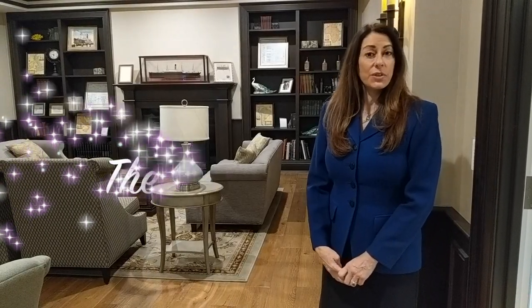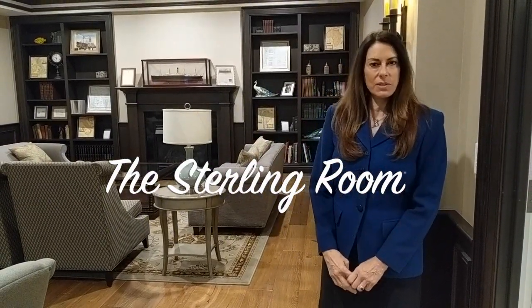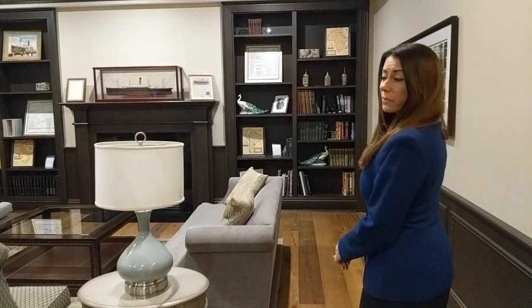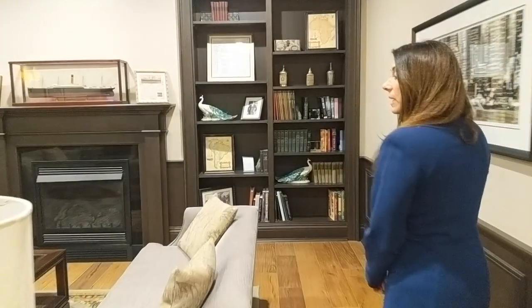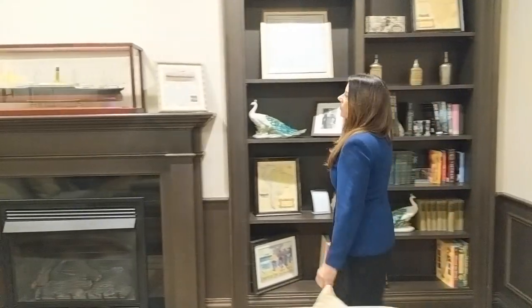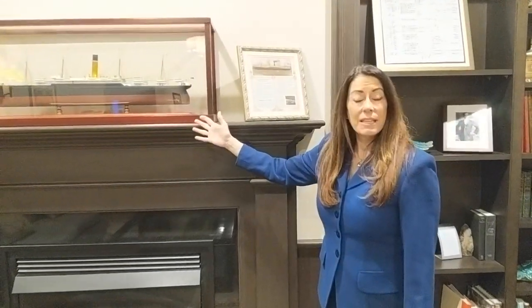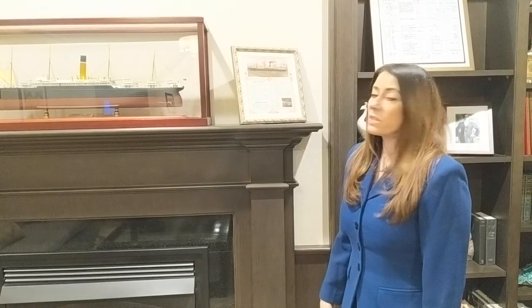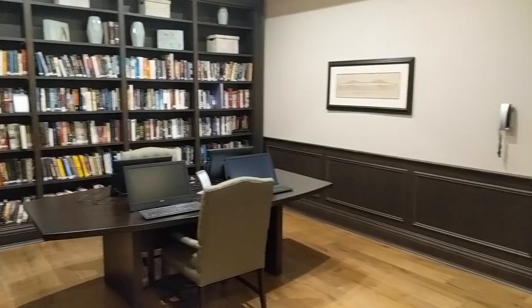Here we have the Sterling Room, our library, also located on the lobby level. It's a nice quiet space to come and read a book or the paper. We hold fireside chats here as well. We also have a replica of the SS Marion — the ship Abraham Michael arrived on in 1911, sailing from Liverpool, England to Philadelphia — this is what the Marion is named after. Computer access is also available here for residents.